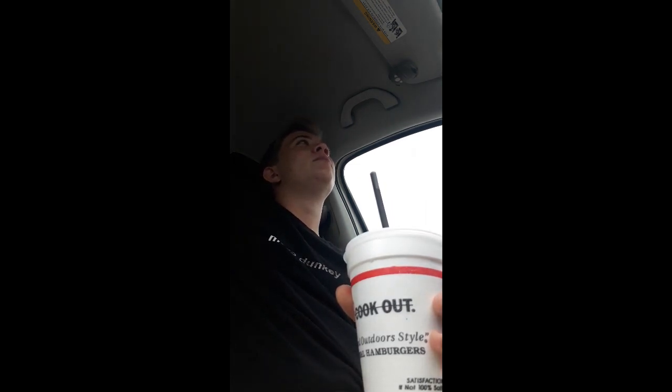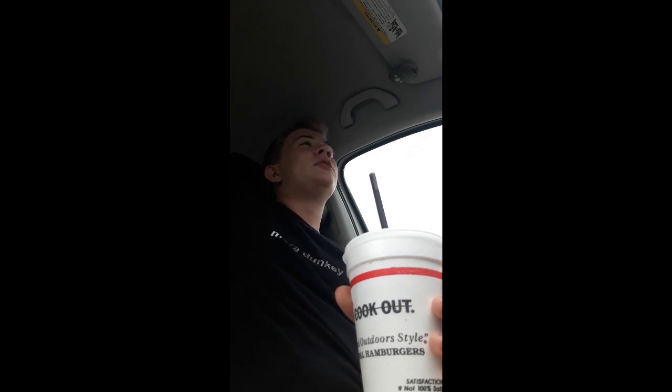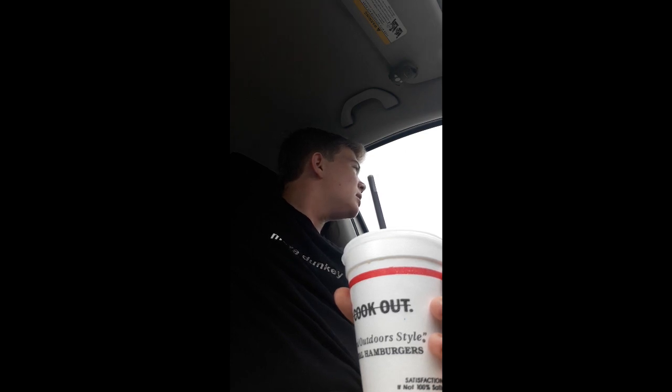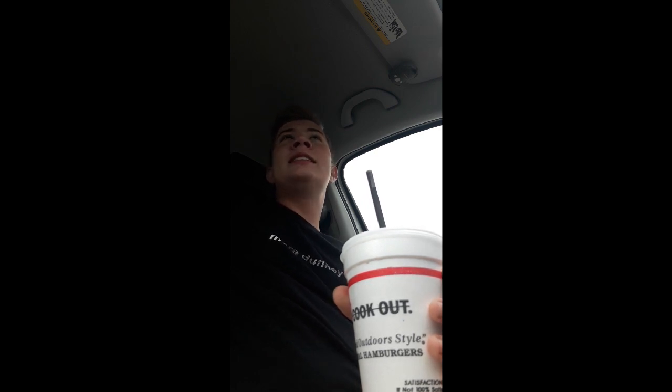You ever just have a rough day and things aren't going so well, but you go to cookout and you have a good milkshake? This is one of those times. My day hasn't been bad, but this milkshake — this is today, this is real life. Anyway, this milkshake tastes like a banana, so that's good.